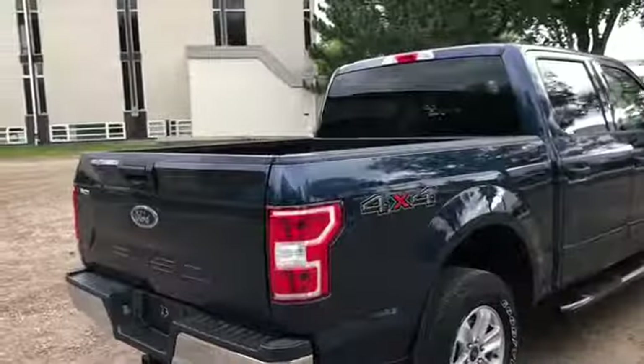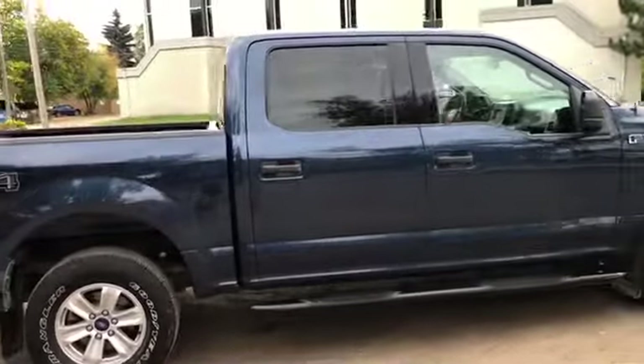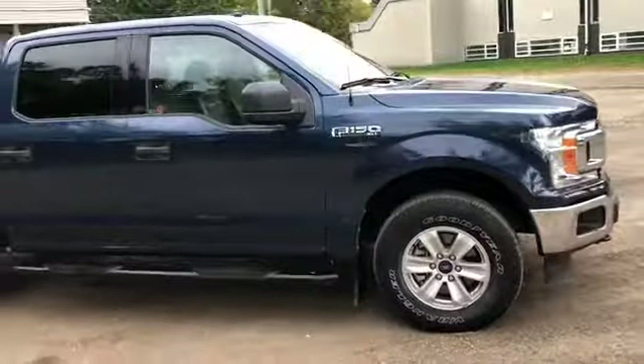Obviously not going to be able to cover everything about this truck in this short video, so if you have any further questions please get in touch at waterlooford.com or come stop by our dealership at 11420 107th Ave NW in Edmonton, Alberta.